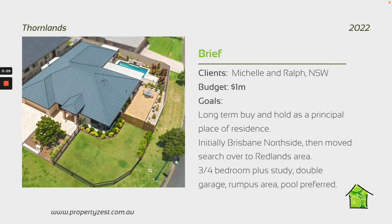This particular clients were looking for a place to buy to live in. They were moving from New South Wales — it's going to be a long-term buy and hold. They had a late teens, early 20s type child living at home, going to uni, and they really wanted to have a lot of space.